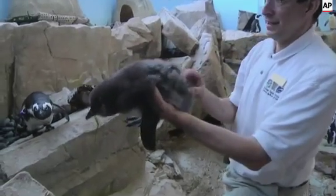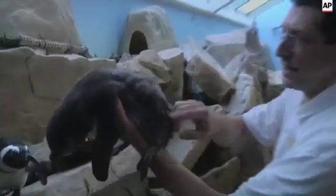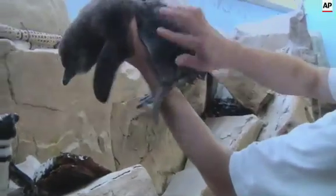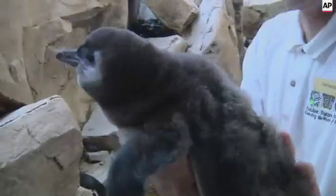It's starting to lose its down. You can see the juvenile feathers, I should say. They'll have this feather coloration for about 18 months. It'll be a blue-gray color compared to the adults that have the black and white tuxedos. After 18 months, it's going to shed all those juvenile feathers and then become a black and white penguin with that tuxedo we're all familiar with.